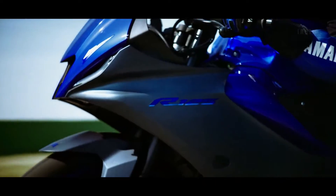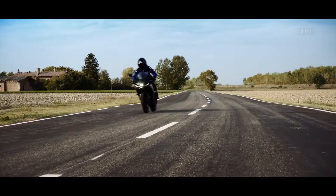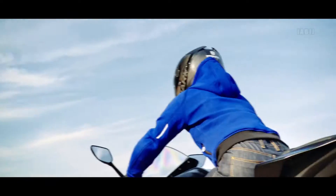For suspension, 41mm KYB upside-down forks in the front, and link-type suspension in the rear.